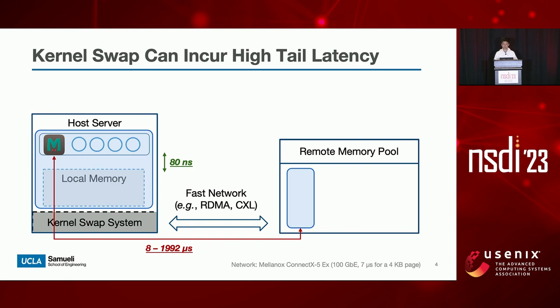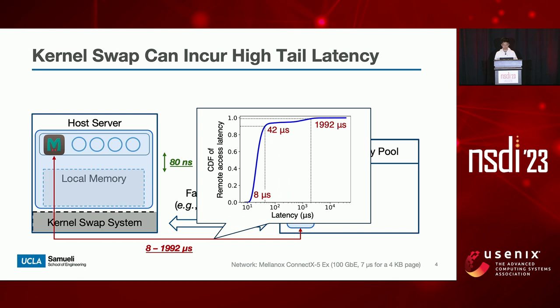To visualize the performance impact, we run memcached on remote memory to measure the distribution of its remote memory access latency. As shown in this figure, the latency starts from eight microseconds and increases dramatically to thousands of microseconds at its tail, which is orders of magnitude slower than the raw hardware latency. For latency-critical applications such as memcached, such slow remote accesses can easily ramp up its end-to-end serving latency by about 2,000 times, leading to vast SLA violations.